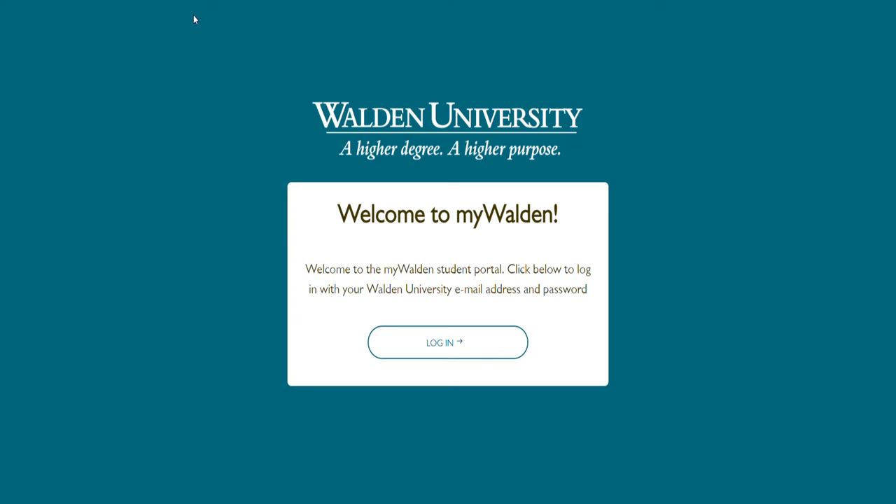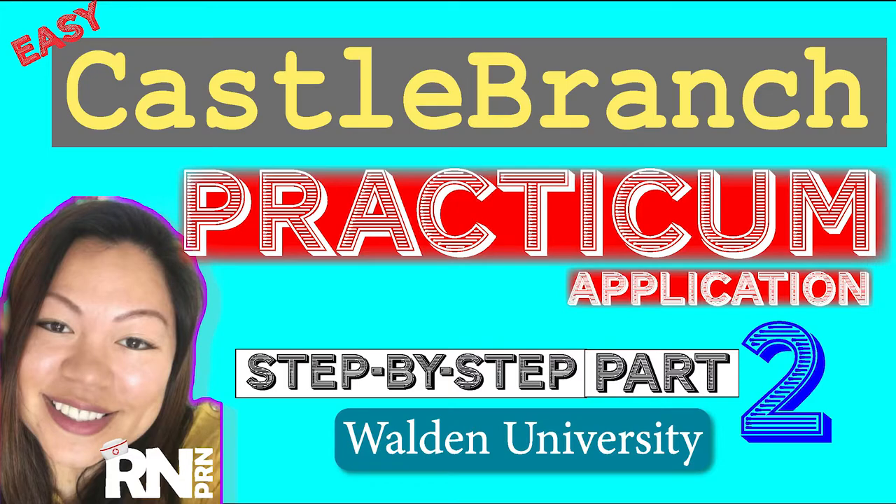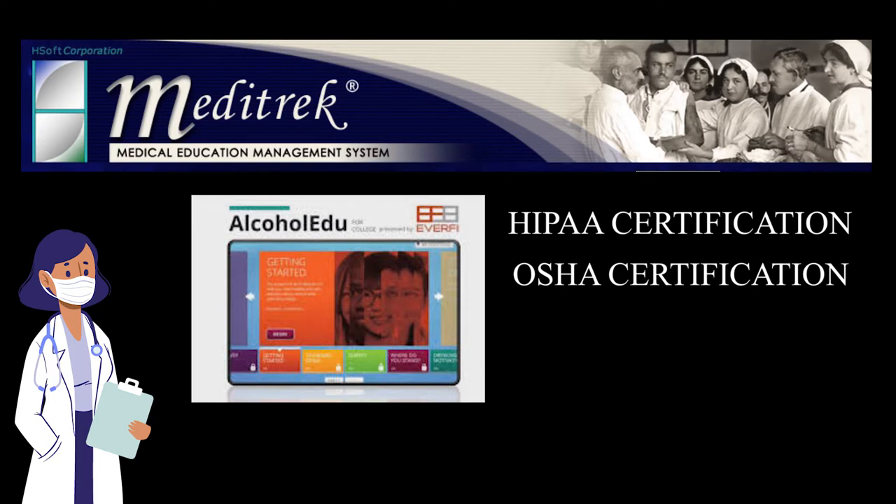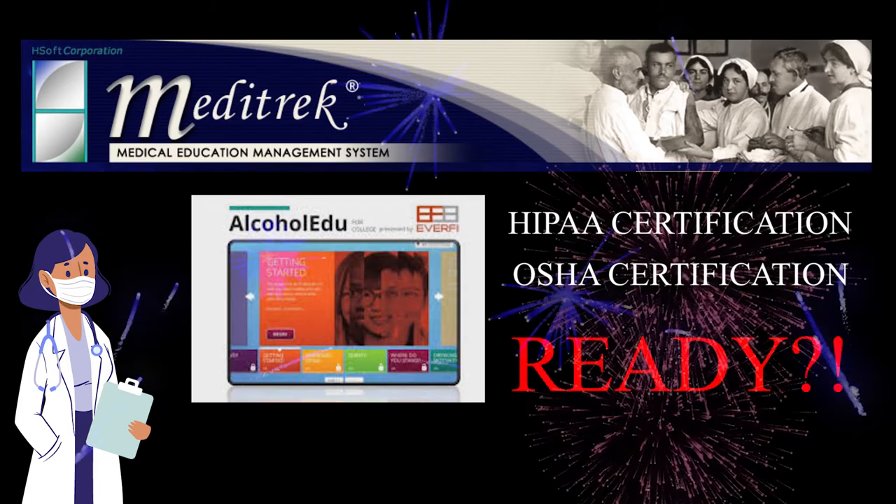Welcome back to the channel. In this video we are going to talk about how to submit your practicum application the easy way. This is part two of the practicum series — the Castle Branch video. Check out the link in the description below, in the comments, or at the end of this video for links to the other practicum videos. We are talking about MediTrack, Alcohol EDU, HIPAA, and OSHA certification, and other required resources. Remember, this is based on my experience — this video is not affiliated with Walden University.